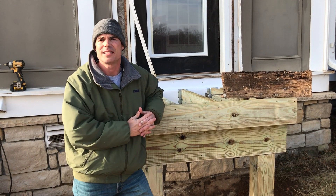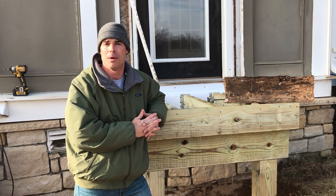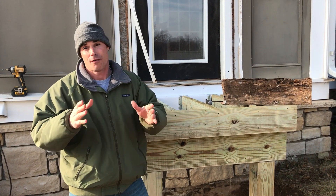Good afternoon. Kevin Moore here from Carroll Landscaping and CLI Home Services on a really, really neat job here in Woodbine, Maryland. This is the first day of a three-phase project, which is actually our first phase.